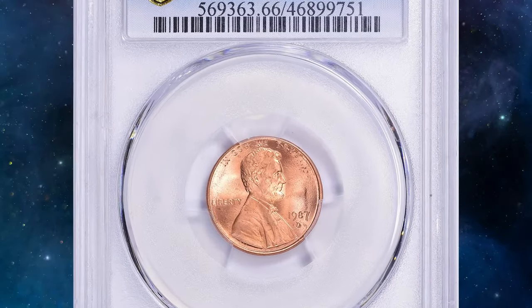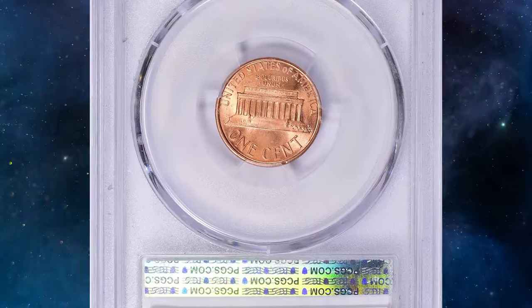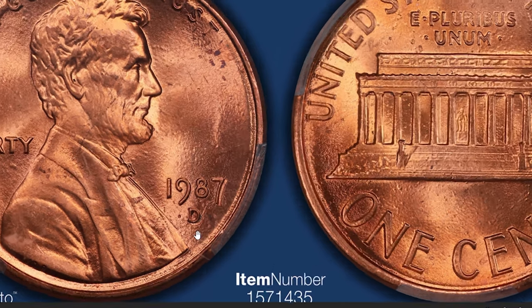A Denver mint cent sold for over $390 in 2024 at Great Collections auction. So what makes this coin so coveted by collectors? First, ensure your penny is from the Denver Mint, indicated by a small D mint mark below the date. Next, grab a strong magnifying glass or a coin microscope and check if the D mint mark has an irregularity like doubling.